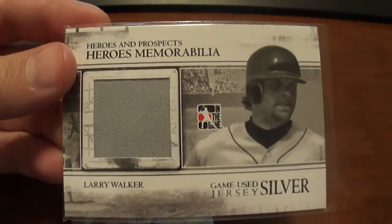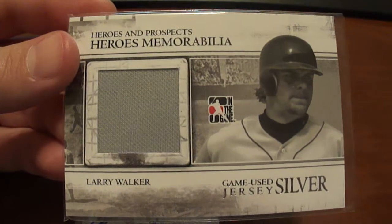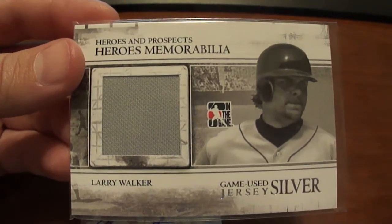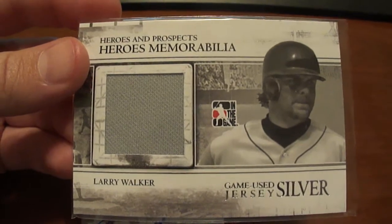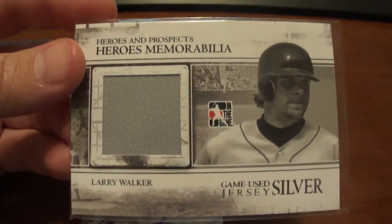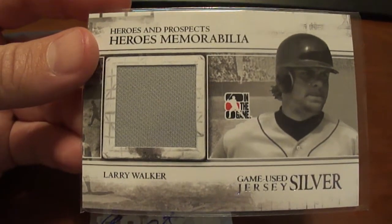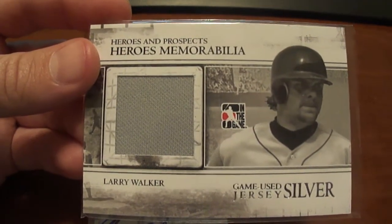Nice size little piece there. Until I had seen the box break on SportsCardHaven, I hadn't even seen any of these In the Game cards before. I believe that's something new this year.